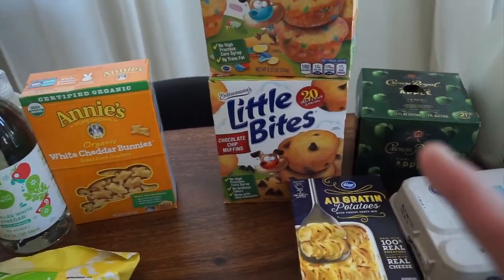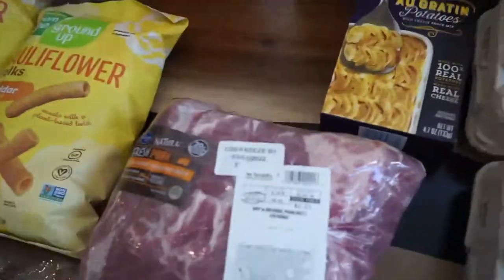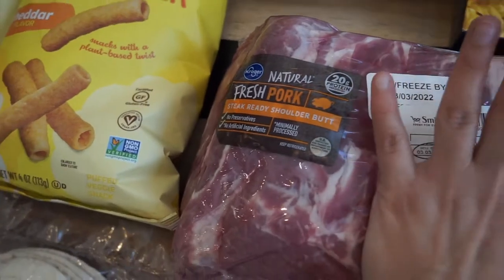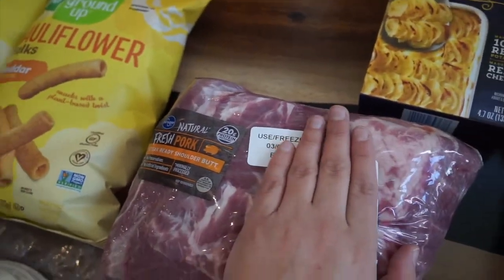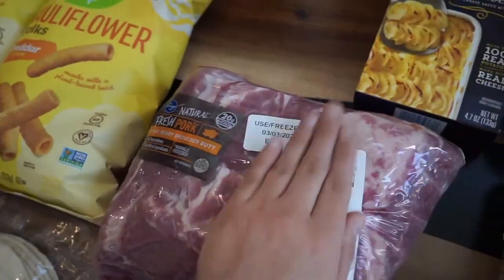The Little Bites were on sale buy one get one free. I'm so excited about this next find: I found a fresh pork shoulder butt steak in the front of the store — it wasn't on clearance but it had a misprinting on the tag.